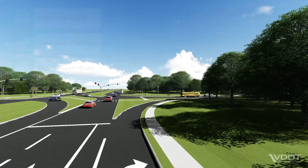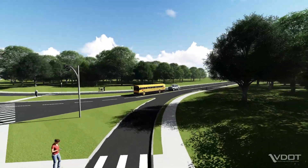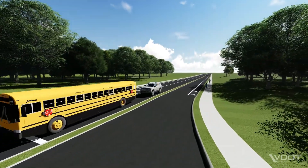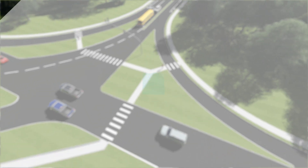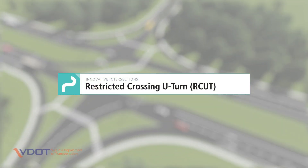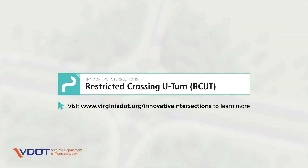To improve the safety and efficiency of Virginia roads, VDOT works with local jurisdictions to find the right intersection type for a location, and then tailors the design to its specific needs. To learn more about RCUTs and other innovative intersection designs, visit VDOT's website at virginiadot.org/innovative-intersections.